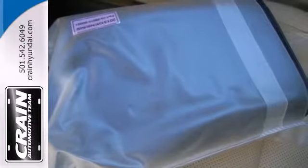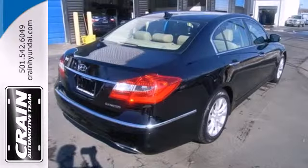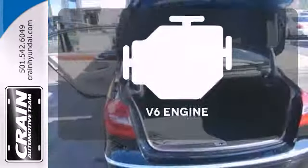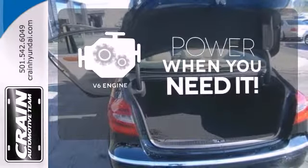Luxury features abound, including heated leather seats, Bluetooth wireless, and dual-zone climate control. Ward off the chills with the heated seats. Have fun behind the wheel with the V6 under the hood.